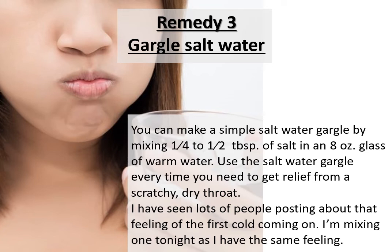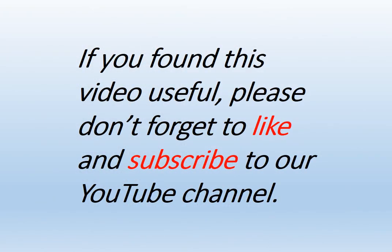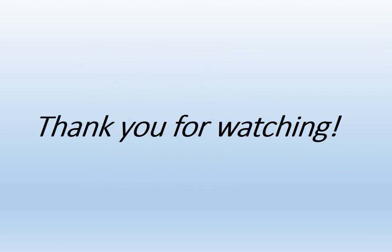I've seen lots of people posting about that feeling of the first cold coming on — I'm mixing one tonight as I have the same feeling. If you found this video useful, please don't forget to like and subscribe to the YouTube channel. Thank you for watching.